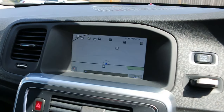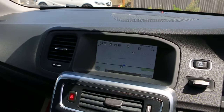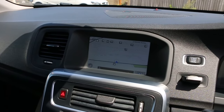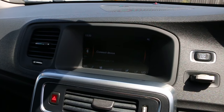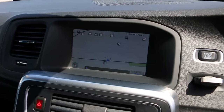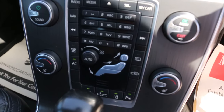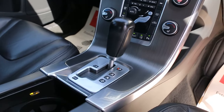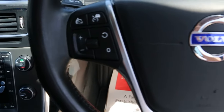Satellite navigation, premium car audio and media system, telephone Bluetooth connection, automatic transmission, and a multifunctional steering wheel.